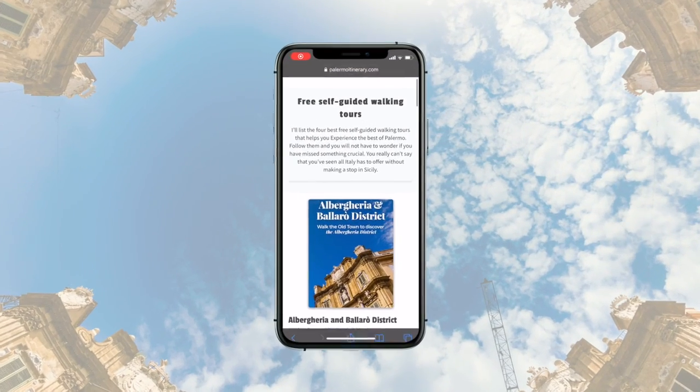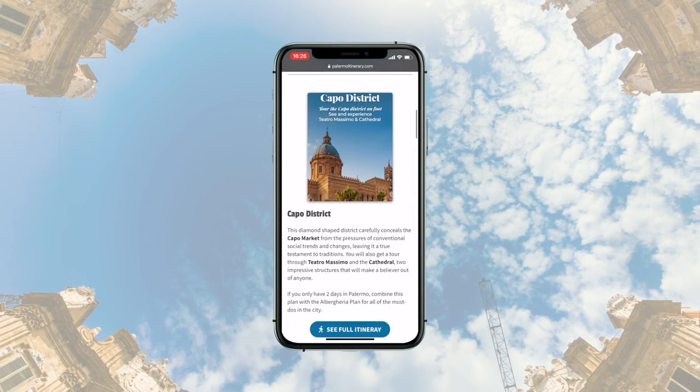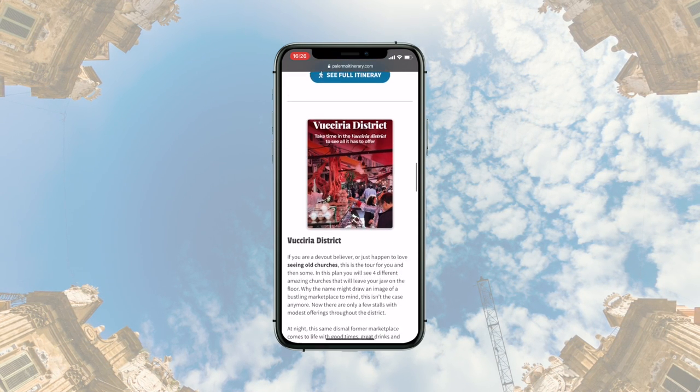That's it. In the description box I've included a link to seven cool itineraries you can download for free to make the most out of your trip around Palermo. Check it out. Ciao.